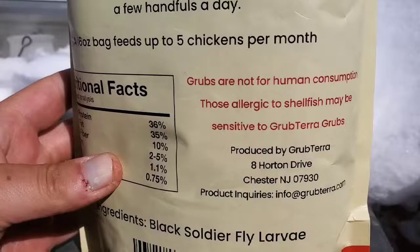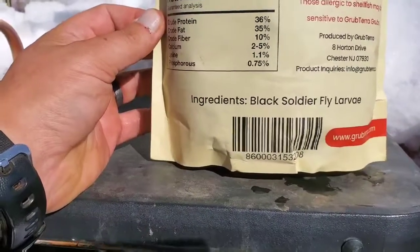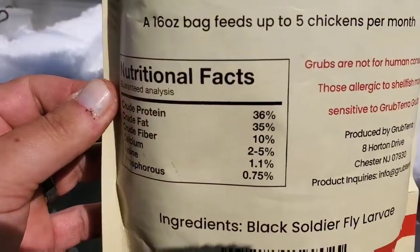Grub Terra is not for human consumption. I was actually going to try it, but oh well, it is what it is. And then there's some important information there.